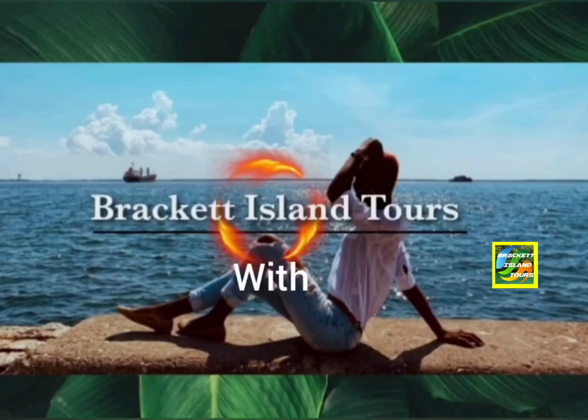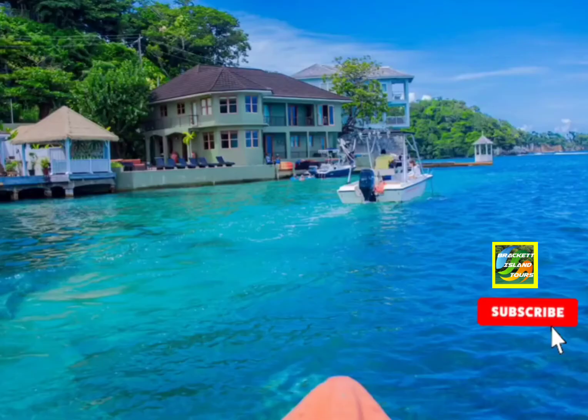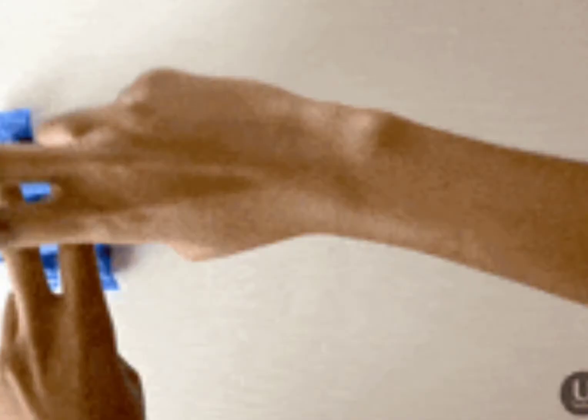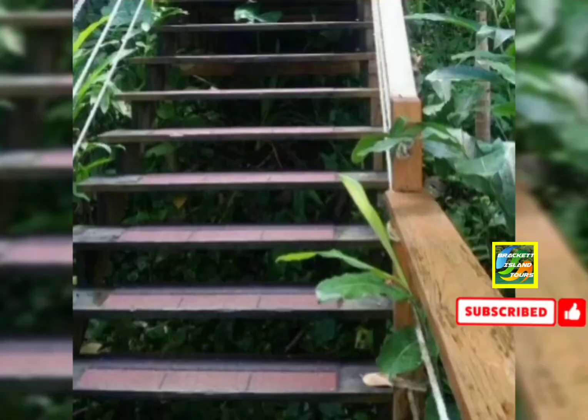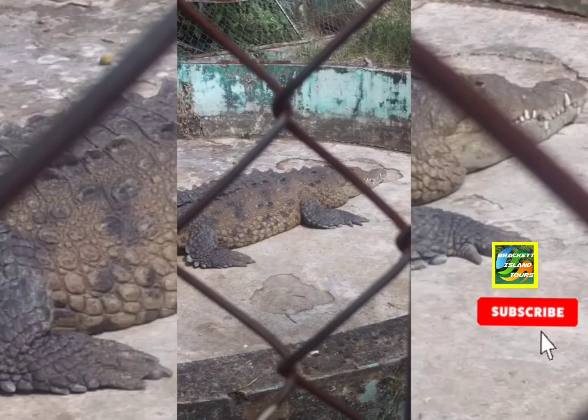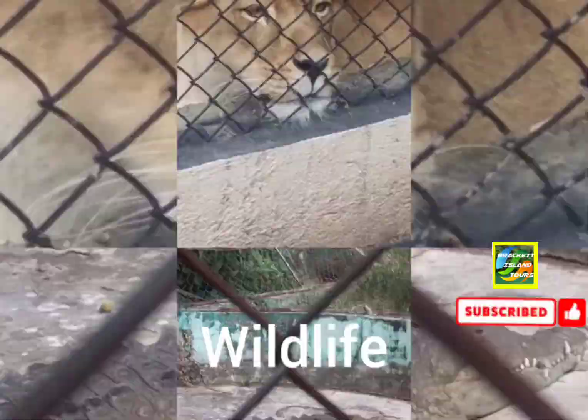Hi everyone, welcome to Bracket Island Tours with your tour queen, DKB. Today we're back with another amazing video. If you're blessed, click on the like button, subscribe to the channel and come and enjoy the many natural wonders of Jamaica. Stay tuned, we'll be right back.